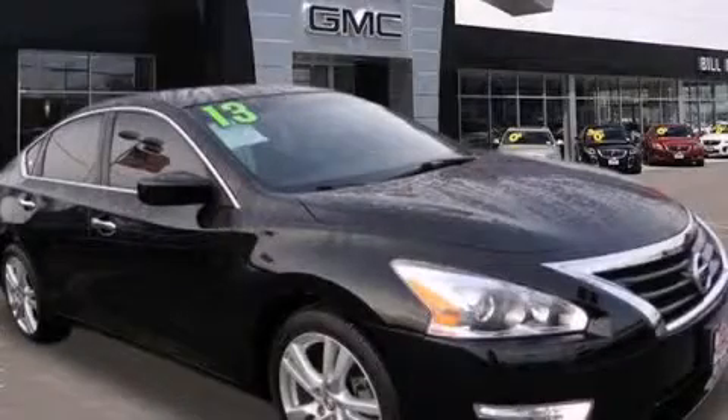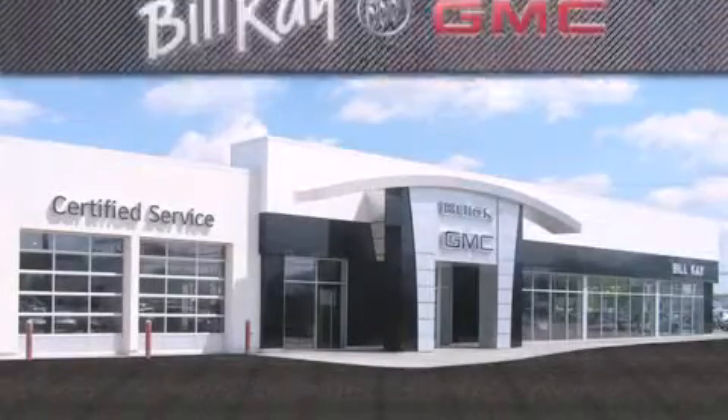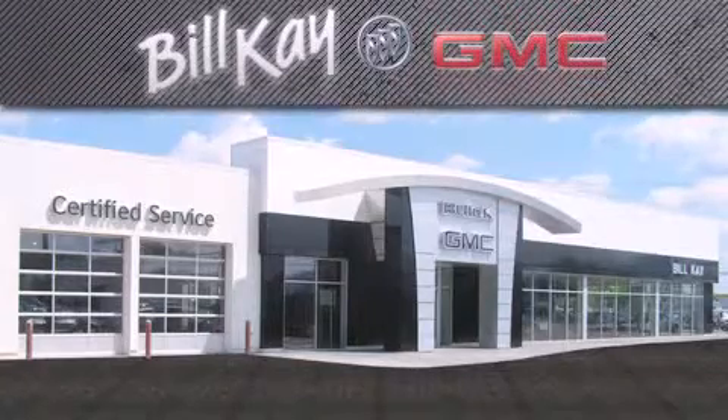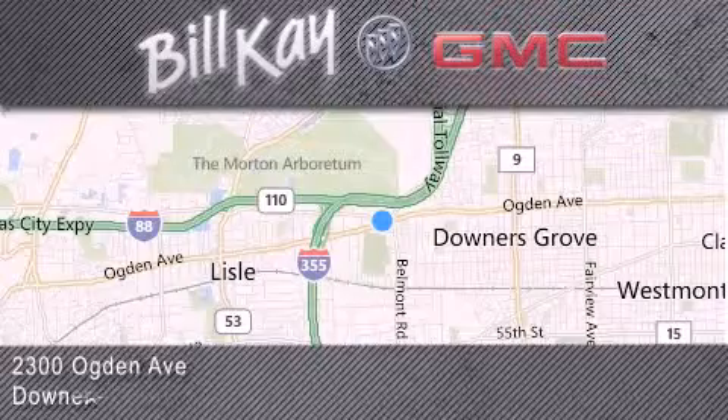Contact us today and schedule your opportunity to see this vehicle in person. Come see how little you pay when you buy from Bill K. For additional information, please visit our website, give us a call, or stop by our dealership. We look forward to serving you.